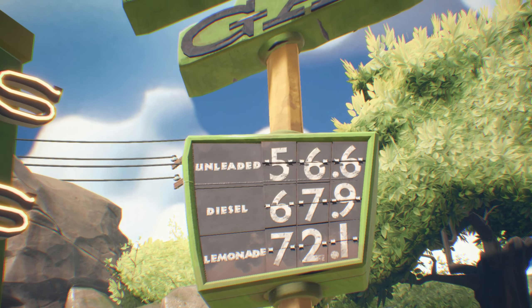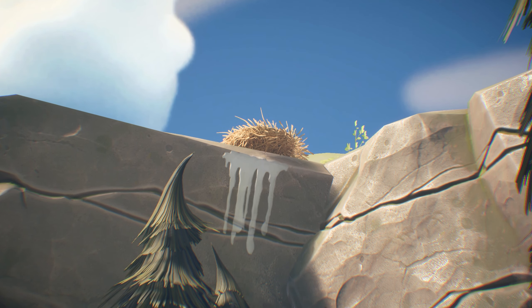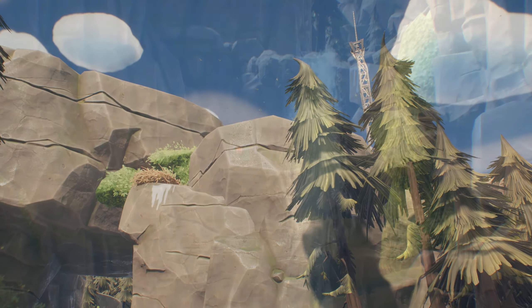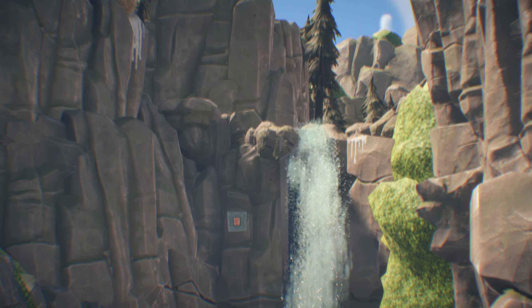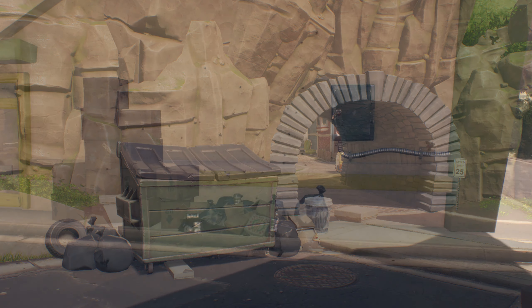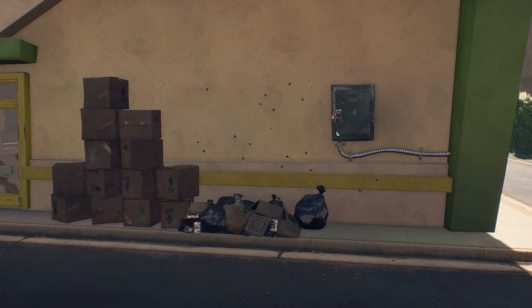Number seven is bird poop. That's right, PopCap included bird poop with many of the big bird's nests you can find across town centre. Number eight, sticking with the poop theme, there are actually little flies with sound effects that surround dustbins and bin bags, just to gross you out a bit further.